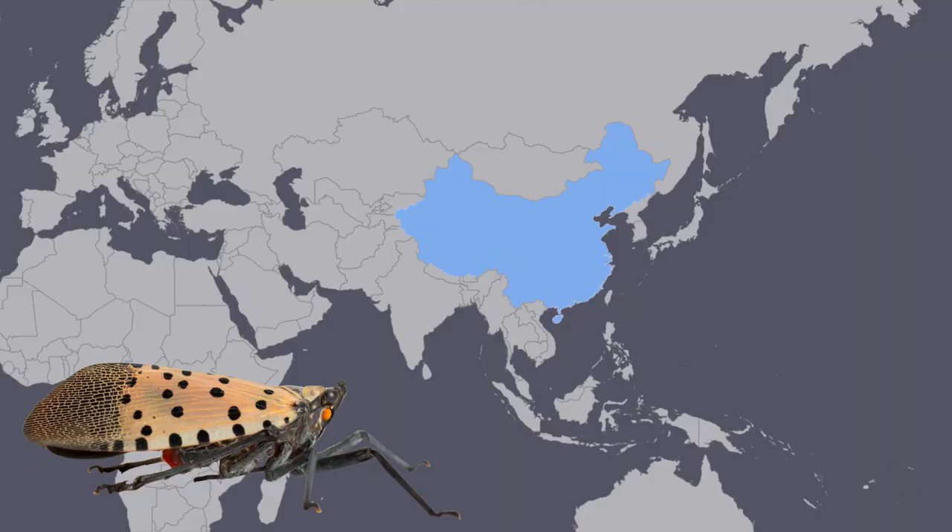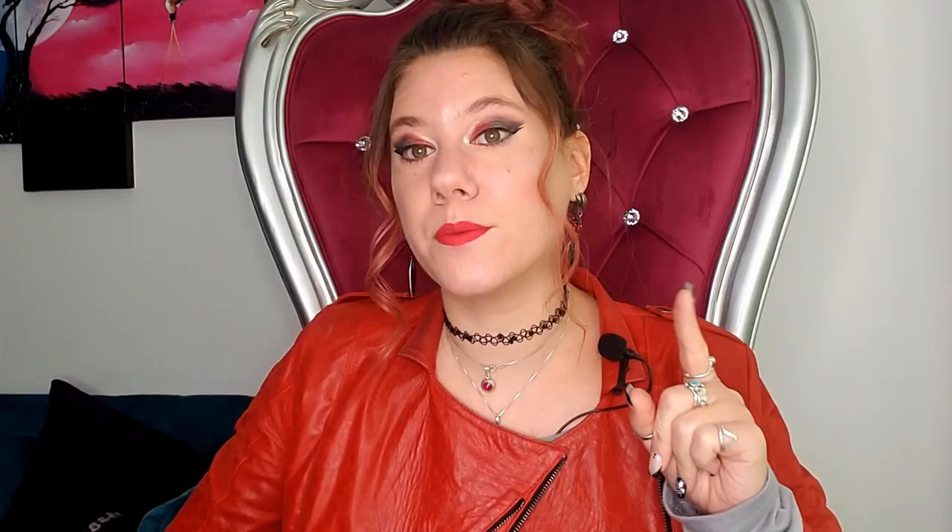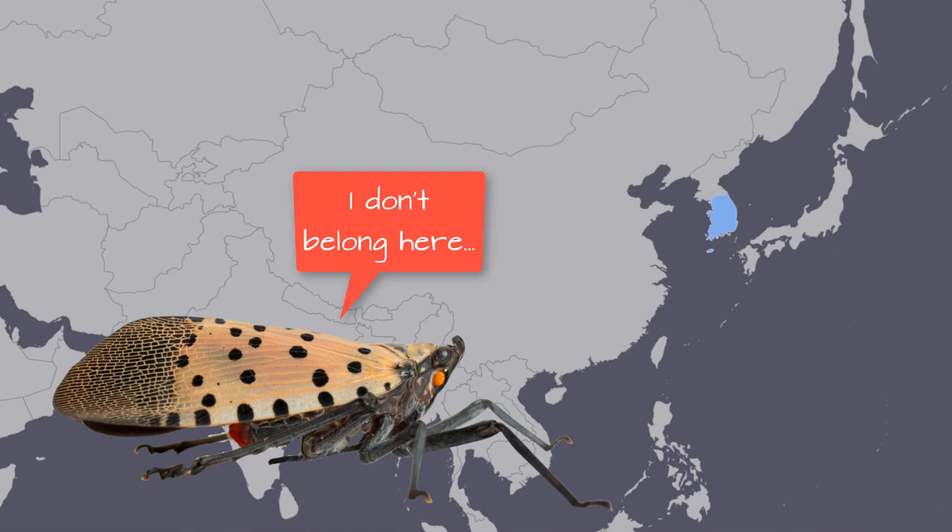Where's it from? It is from Asia — notably China, India, Taiwan, and Vietnam. That is its native range, and it's important to note that it is not a pest in its native range. It can also be found in South Korea where it is non-native, and a lot of research about how it acts in non-native regions comes from South Korea for that reason — so thanks for being the first ones, South Korea.